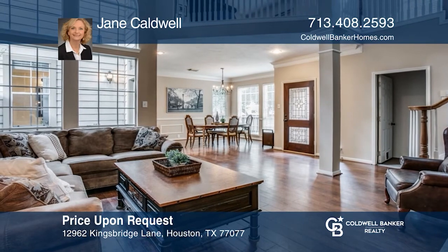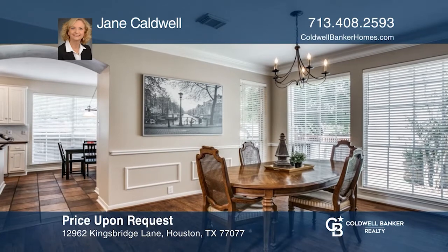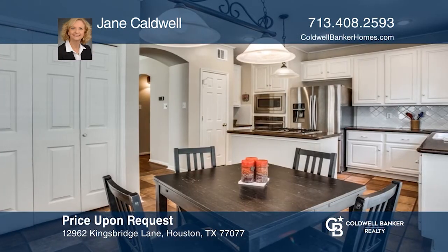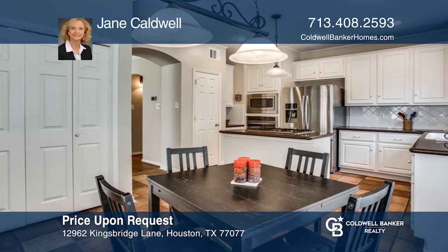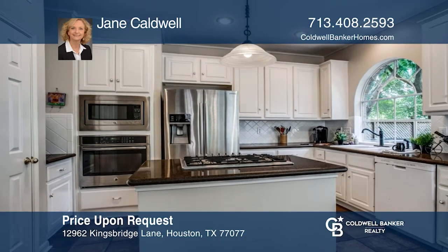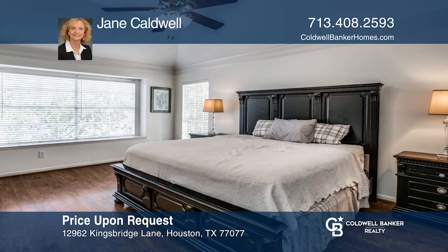This lovely gated complex with lakes is in the heart of the Energy Corridor. This home is on a lot and a half and provides a side yard space and privacy. There are hardwood floors throughout the downstairs and upstairs in all living spaces. The home has a spacious feel with high ceilings and a floor-to-ceiling rock fireplace in the living area. The spacious kitchen leads out to a wood deck overlooking the yard. Make it yours by calling Jane Caldwell.